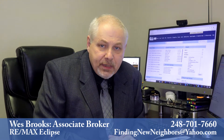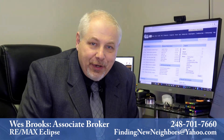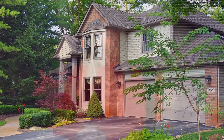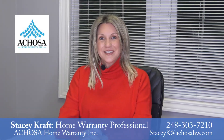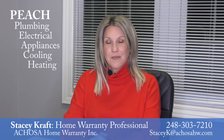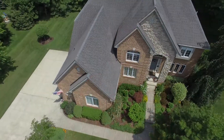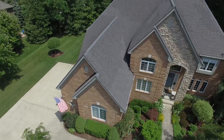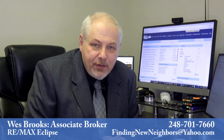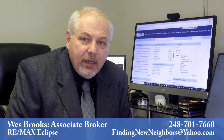Many sellers offer home warranties with their listings. Here's home warranty specialist Stacy Kraft to explain what a home warranty covers during the listing period. A seller's home warranty is free during the listing period. When thinking seller's home warranty, think PEACH: plumbing, electrical, appliances, cooling and heating. While the home warranty is free to the seller, we can use it as a negotiating tool with buyers. If it's not negotiated into the purchase agreement, the warranty evaporates at the closing table.